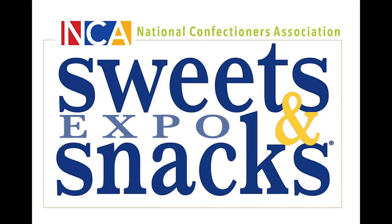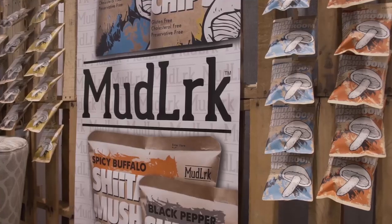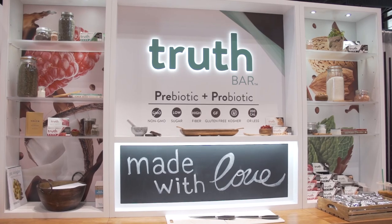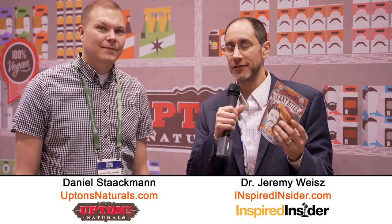Live from the Sweet and Snack Show. Dr. Jeremy Wise here. I'm live at the Sweet and Snack Show. I'm here with Daniel, the founder of Upton Naturals.